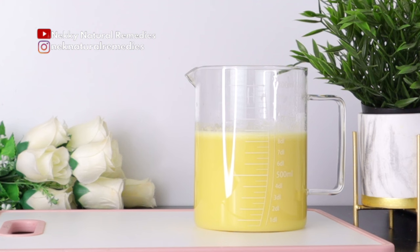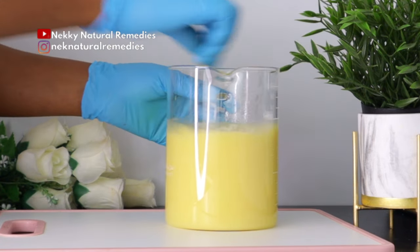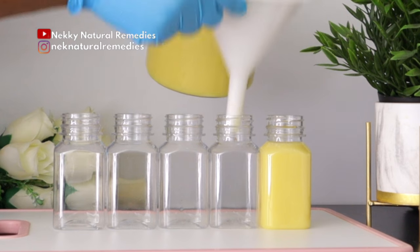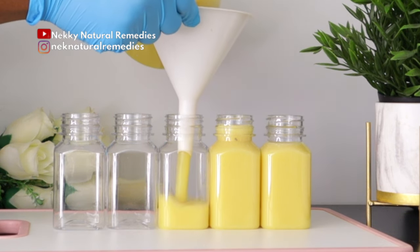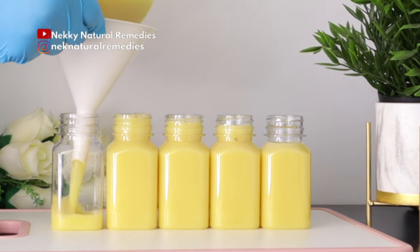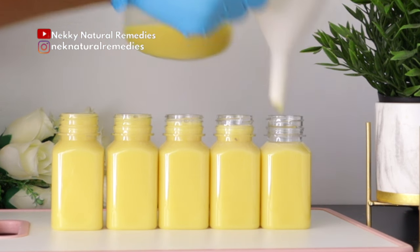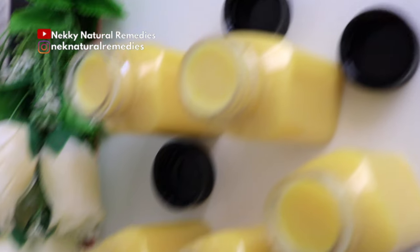Transfer it to your shot containers so that you can be drinking this first thing in the morning before you eat anything. This is good for everyone to drink, but if you're pregnant or breastfeeding, please contact your doctor before drinking this because of the child. Also, if you're taking blood pressure medication, don't take this and your medication at the same time — give some space in between, then take your medication. Put them in the refrigerator and they can last five to seven days in a tight, closed container.